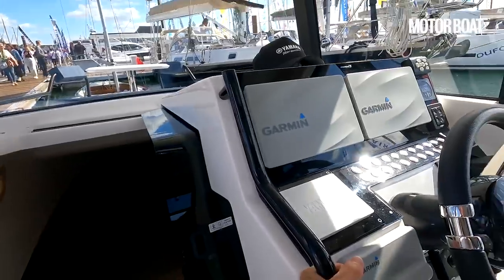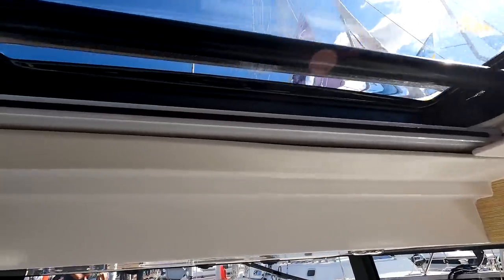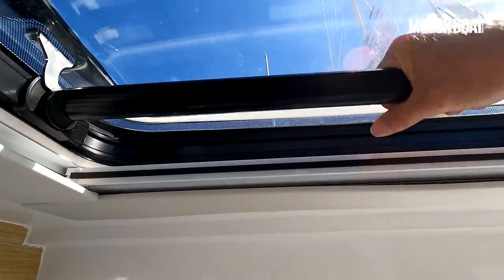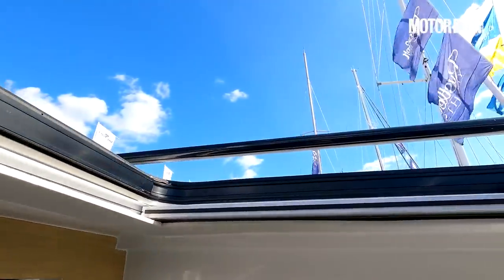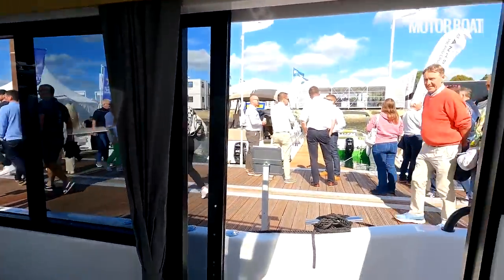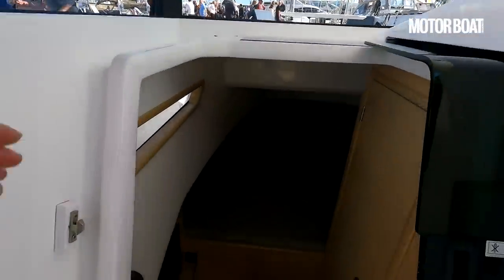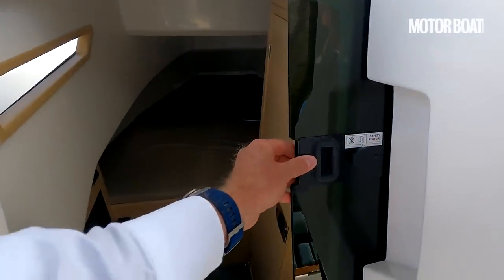There's another grab rail here, so everywhere you move there are lots of places to hang on to. There's a big sliding hatch overhead as well — that swivels around to open up and gives lots of fresh air coming in through the side, through the top, and through that aft window. It just makes it really nice and fresh in here and you don't feel too cooped up. There's also a separate sliding hatch that controls access into the cabin itself.